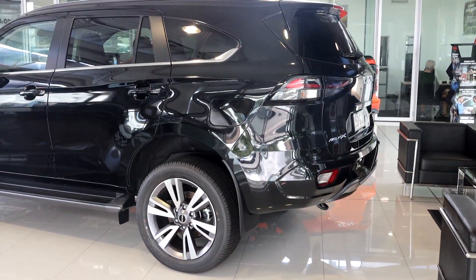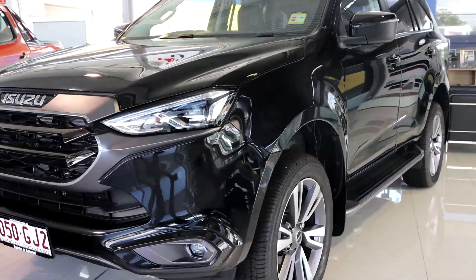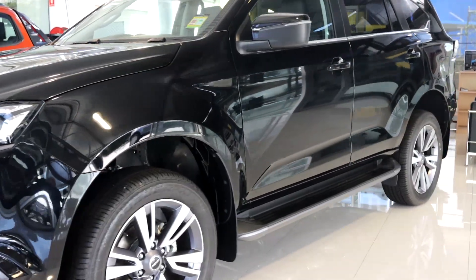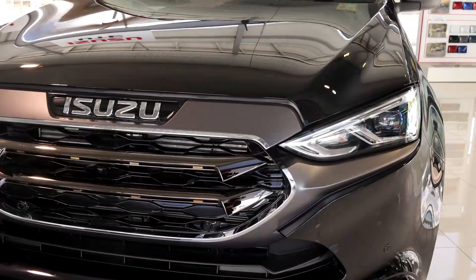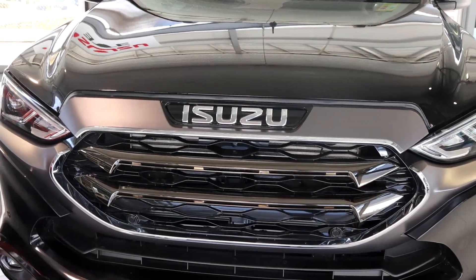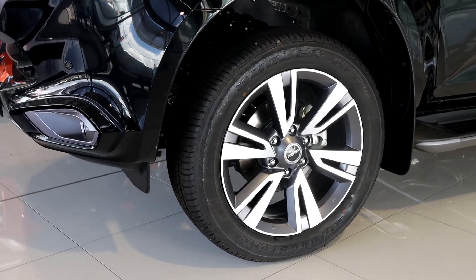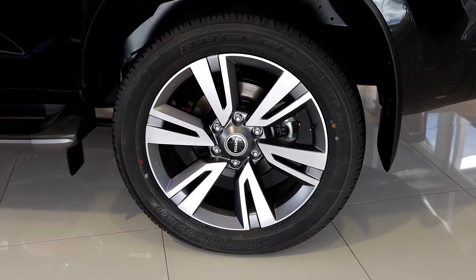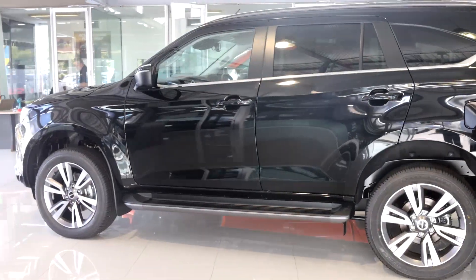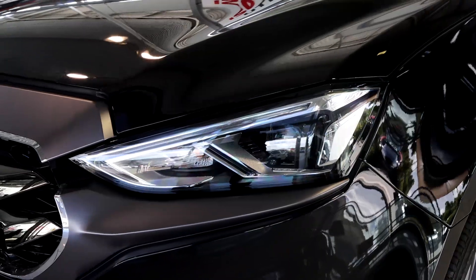Right here in front of us is the new model year 23, top of the range LST MUX. We can see we've continued with the styling from the LSU with a nice darkened chrome front grille, but the biggest and most exciting change are the new wheel designs. We've kept the same 20-inch rims — they're very fuel efficient but also very quiet on the road. With this new design, it enhances the sleek look that Isuzu is trying to go for.